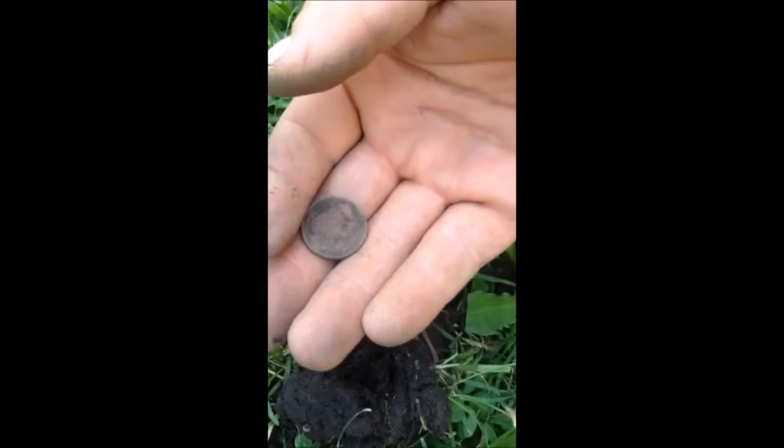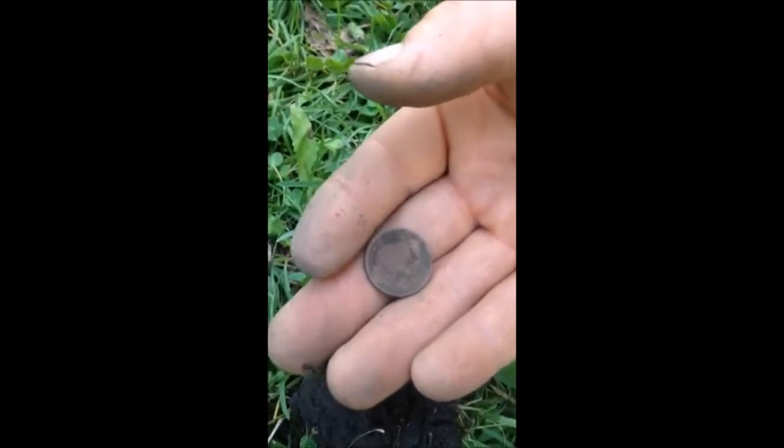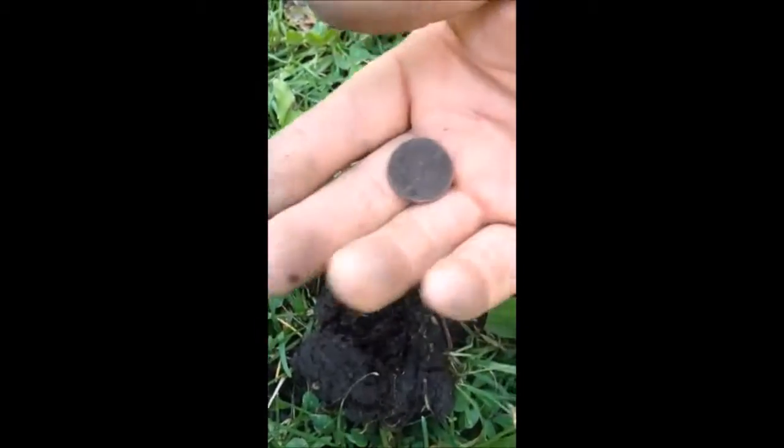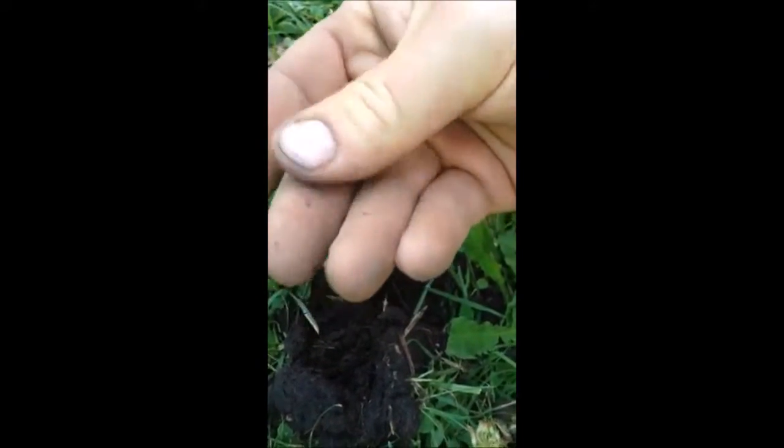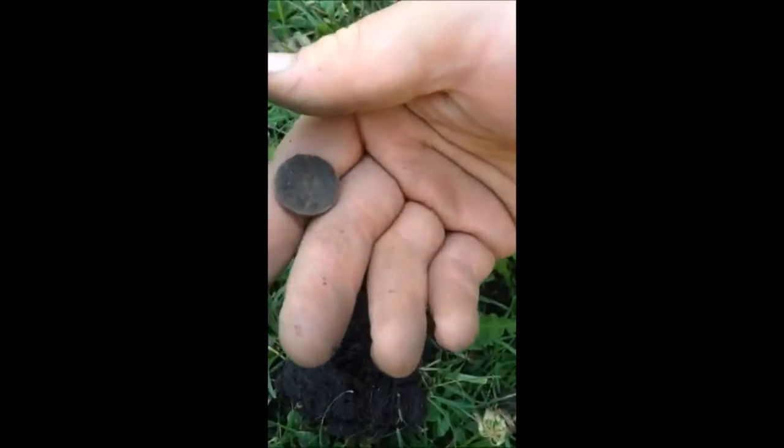So we're in this park we found on a map. This was here in 1926. Just nailed a buffalo nickel. Don't know what year yet, but there's a puddle right next to me so I'm going to clean it up and we'll see how it goes.